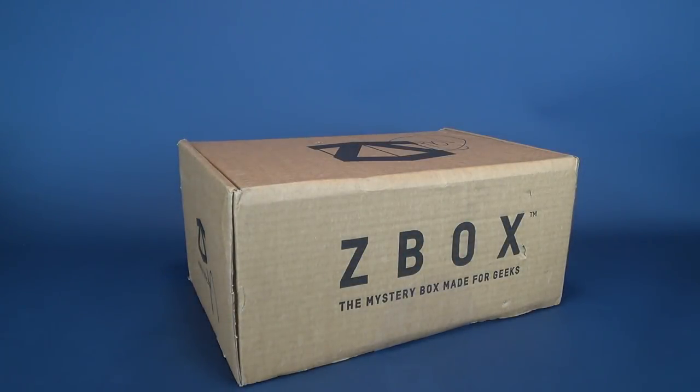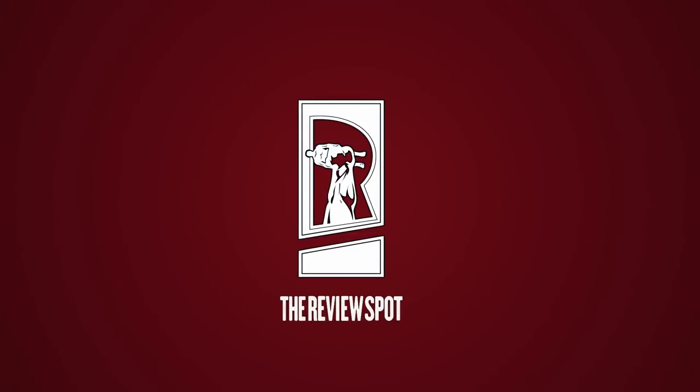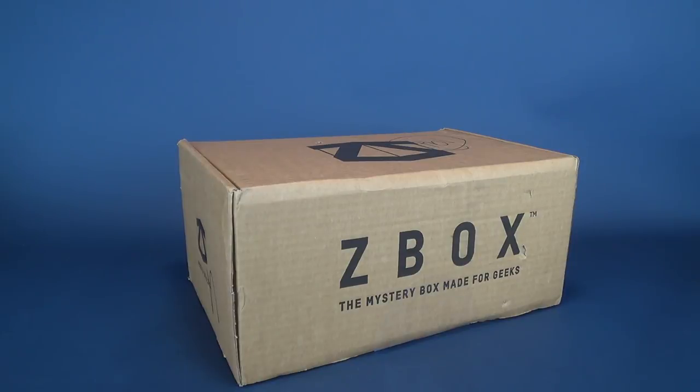It's time to unbox another Z-Box, the mystery box made for geeks. I believe this is the Z-Box for September 2018.